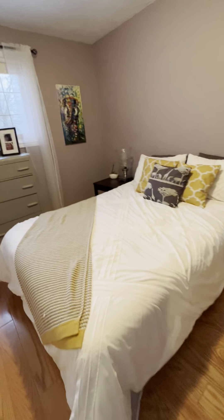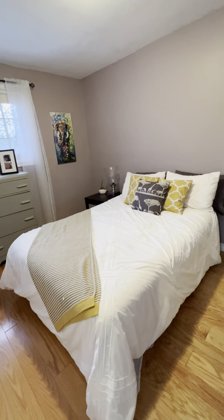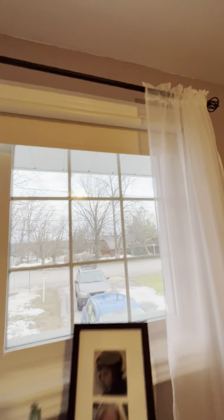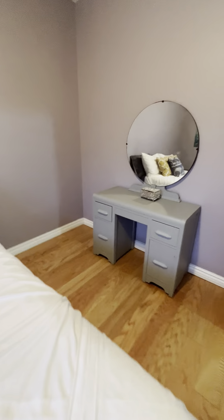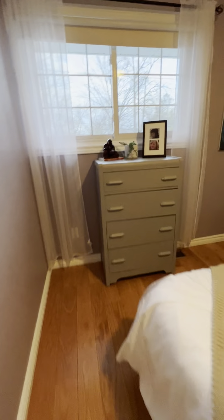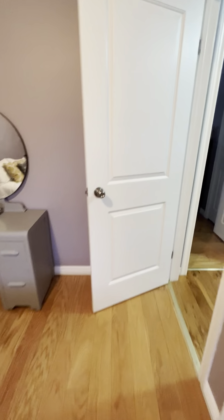Nice deep closet here. The second bedroom appears to accommodate a double bed, but as you can see there's tons of room on each side for a larger bed if needed. Great windows, and the blinds seem to be included as well. Not a lot of plugs — I've seen two so far — but there's at least one on each wall, so that's fair.